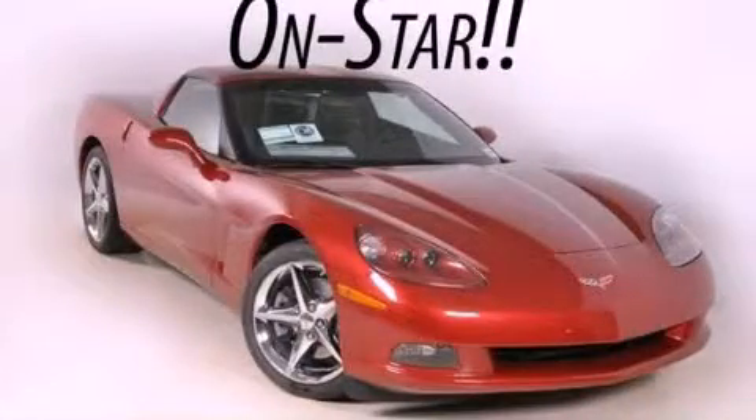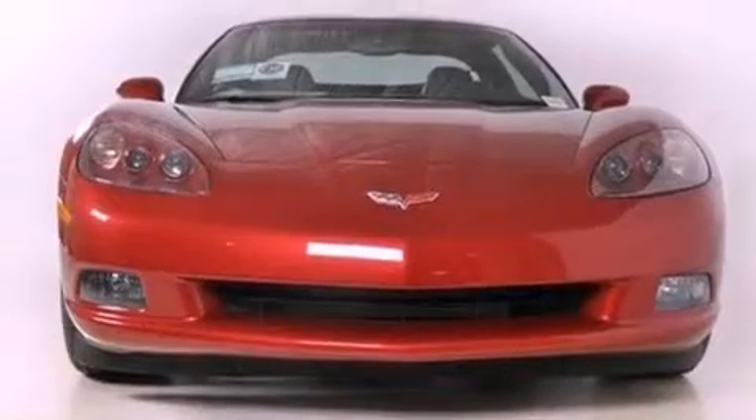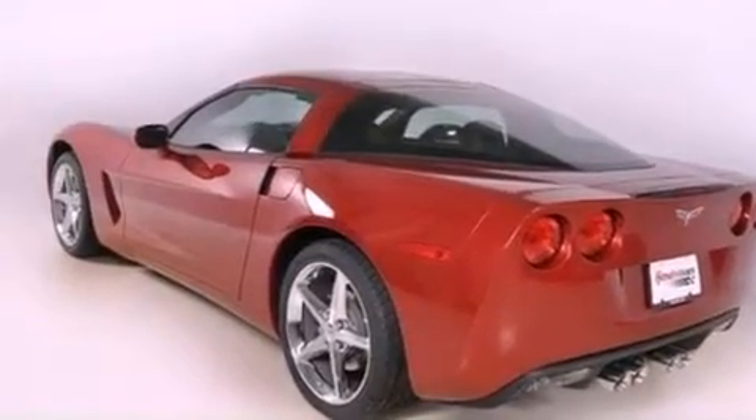This is a brand-new 2012 Chevrolet Corvette, as comfortable on the track as it is on the streets. It has a 6.2-liter 8-cylinder engine and a 6-speed automatic transmission.